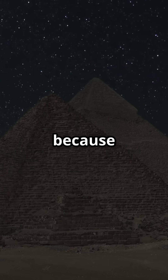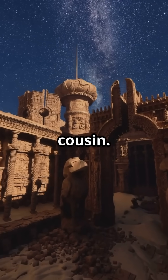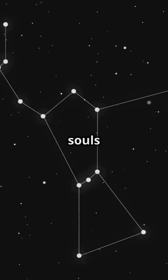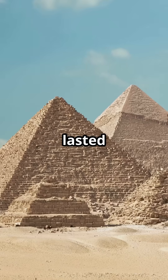The pyramids point perfectly north because Egyptians tracked stars like Thuban, Polaris's ancient cousin. Air shafts aligned with Orion's belt — either for pharaoh souls or the world's fanciest sundial. The pyramids lasted 4,500 years because their math was flawless.